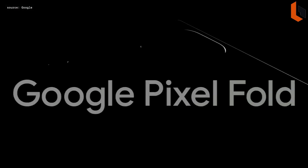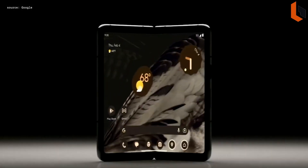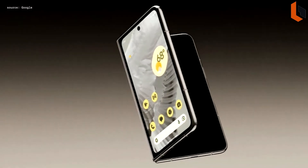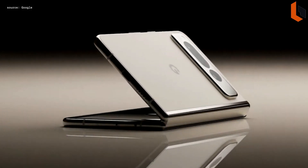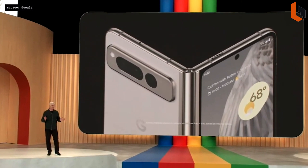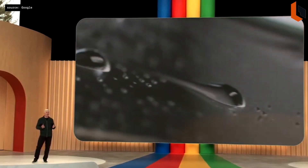Introducing Google Pixel Fold. It combines Tensor G2, Android innovation, and AI for an incredible phone that unfolds into an incredible compact tablet. It's the only foldable engineered by Google, with a familiar front display that works great when folded, and when unfolded, it's our thinnest phone yet and the thinnest foldable on the market. You unfold it and you're treated to an expansive 7.6-inch display that opens flat with a custom 180-degree fluid friction hinge. We've extensively tested the hinge to be the most durable of any foldable. Corning Gorilla Glass Victus protects it from exterior scratches, while the IPX8 water-resistant design safeguards against the weather.